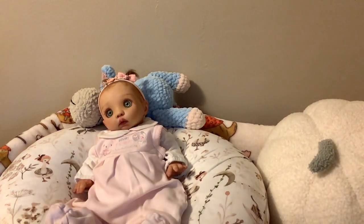Hi guys, it's Tammy and Cricket. Cricket is the Pika Sculpt by Bonnie Brown and my good friend Betsy Thomas at Beautiful Babies by Betsy did her for me.